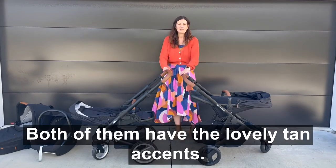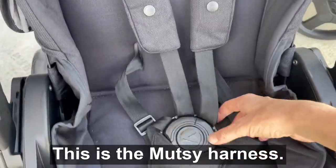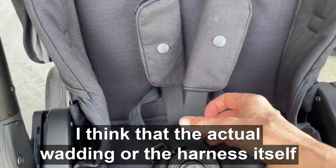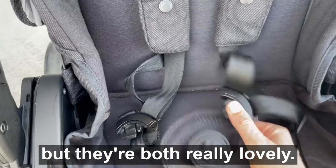Both of them have the lovely tan accent. I'm just going to show you the harnesses up close now. This is the Mutzi harness. I think the actual wadding or the harness itself is a little bit thicker and spongier on this one compared to the Edwards & Co, but they're both really lovely.